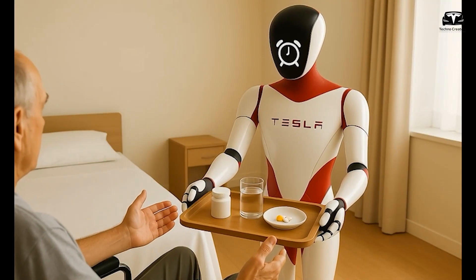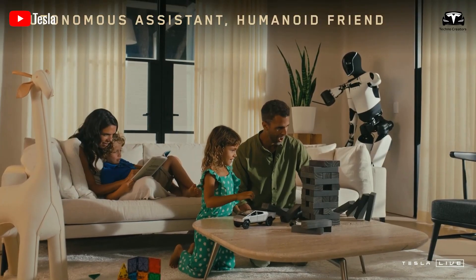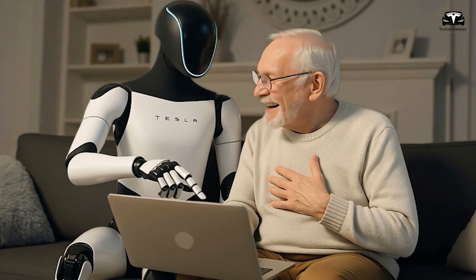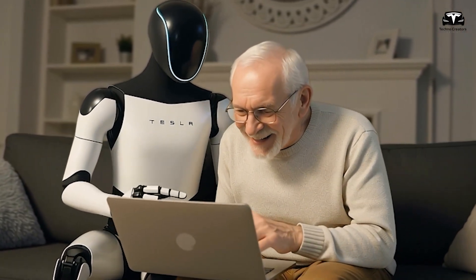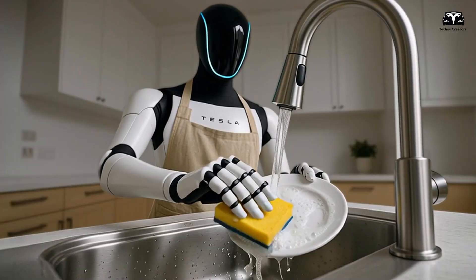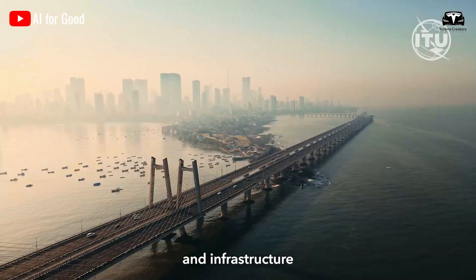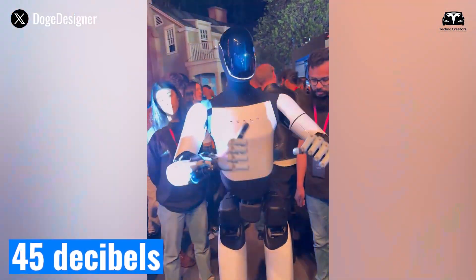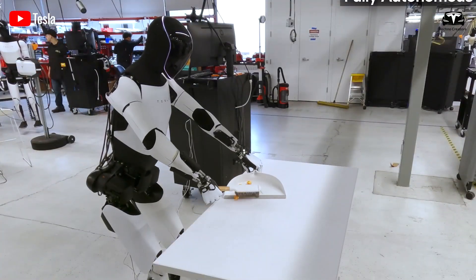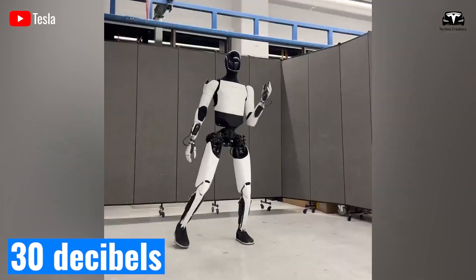What if a robot gliding through a hospital ward at night, assisting nurses without disturbing patients' rest, or performing delicate tasks in a quiet home environment? Optimus's low-noise design makes this a reality, enabling it to integrate seamlessly into sensitive settings like healthcare facilities, where excessive sound can exacerbate stress, disrupt sleep, and even impact recovery rates. According to World Health Organization guidelines, hospital noise levels should ideally stay below 45 dB during the day and 35 dB at night to promote healing — levels that Optimus can easily adhere to, with operational noise often dipping below 30 dB in controlled tests.